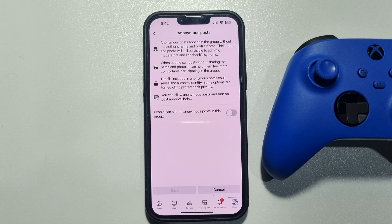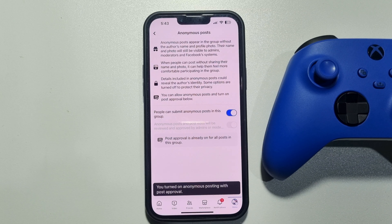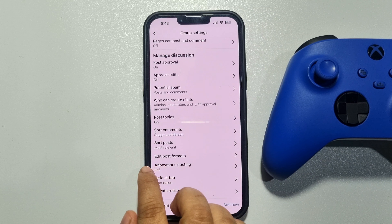Now, to turn on anonymous posting, just enable this option and tap on Save. This is how we can turn on anonymous posting in a group. Now let's post something anonymously.